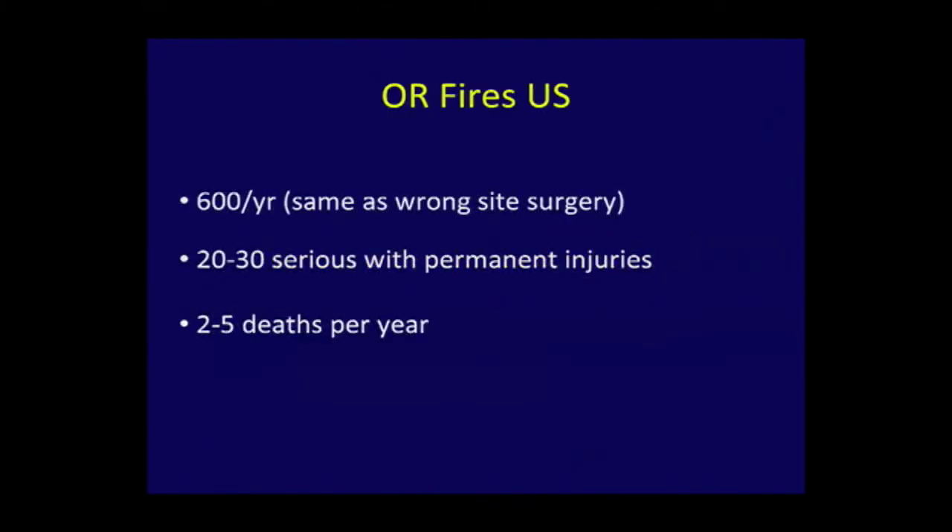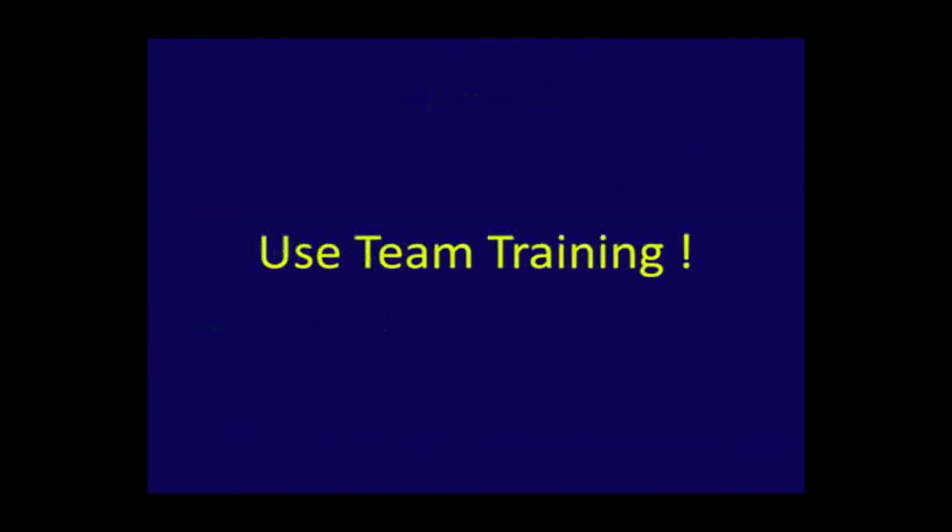My last word on this: use team training. Use what we talked about at the very beginning of this session and you will avoid these catastrophes and fiascoes. With that, we're done. We'll have a few minutes for questions and Dan Jones will field those questions for you.